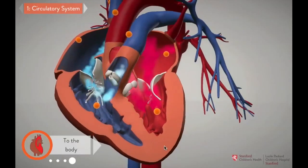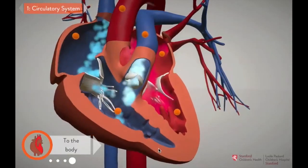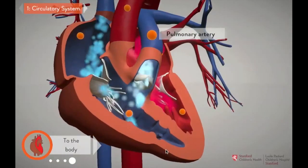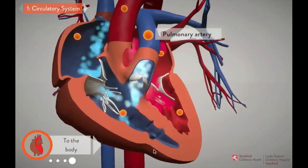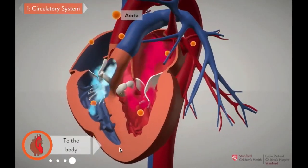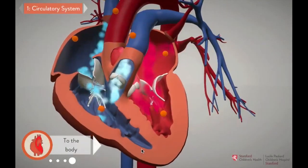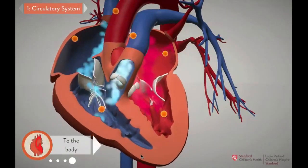In a healthy heart, the left and right sides work in unison. As the heart beats, it pumps blue blood to the lungs to get more oxygen, and red blood out to the body to bring oxygen to the tissues. These two loops of the circulatory system are separated, which helps the heart move blood very efficiently.